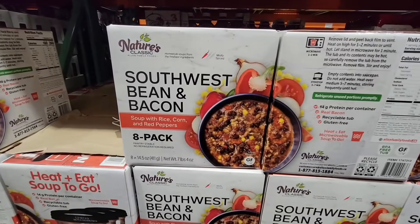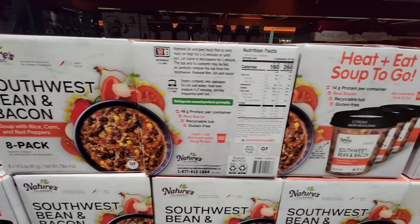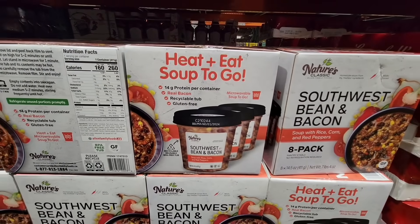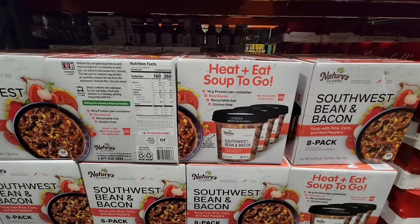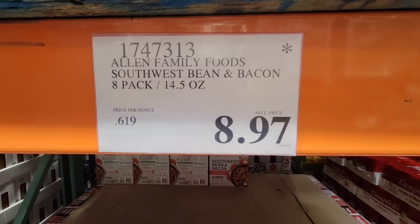The Southwest Bean and Bacon — this is a pack of eight. Sometimes with food you want to double check the expiration date, but these are really interesting. You just heat and eat your soup to go. $8.97 for that package.